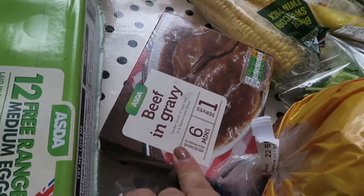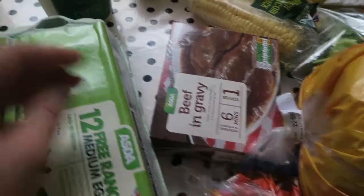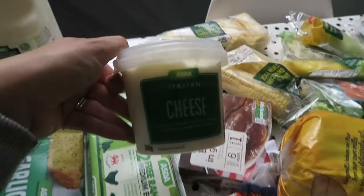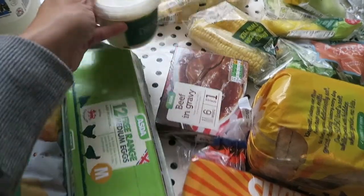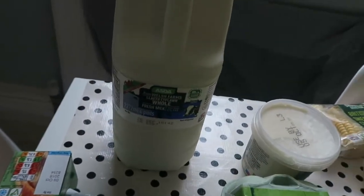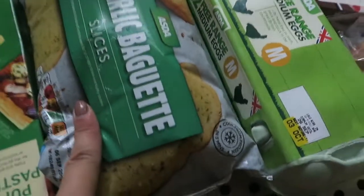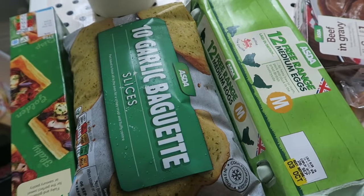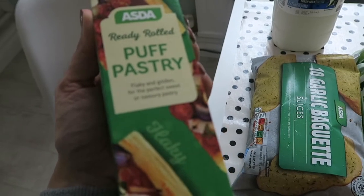I've got this frozen beef and gravy — this will be for daddy for Sunday dinner. I buy this cheese sauce when I'm making a really quick macaroni cheese for the kids. I've got some whole milk, again that's for the kids. Garlic slices to go with the pasta that I'm doing. I've got some ready roll puff pastry which is for my vegan cinnamon rolls.